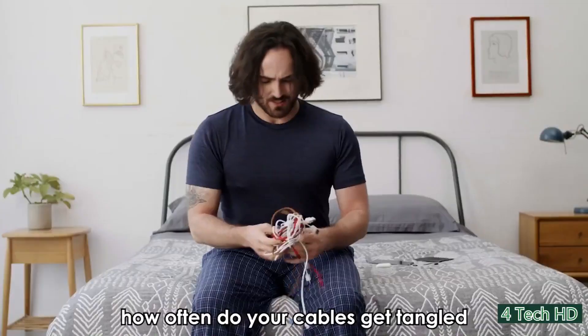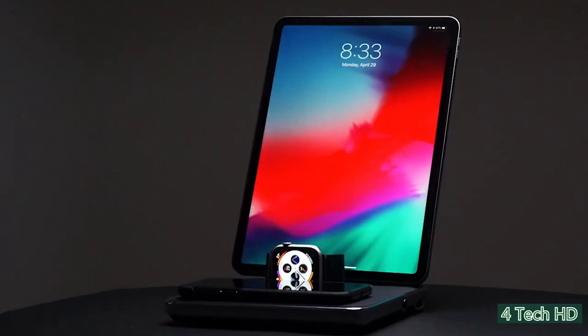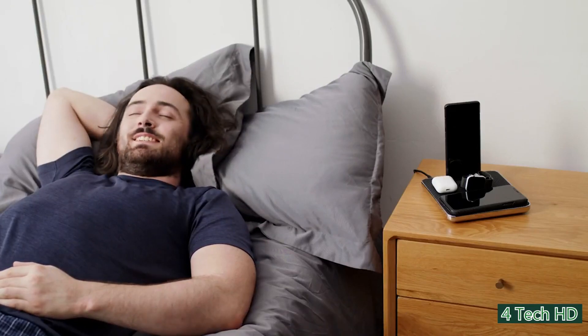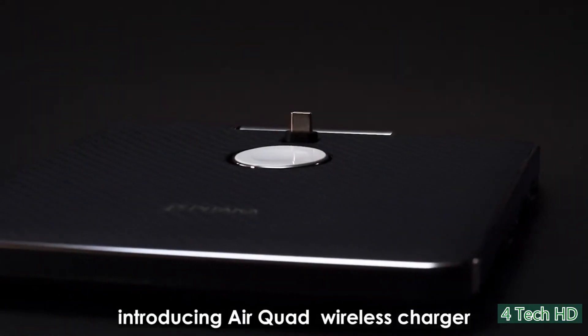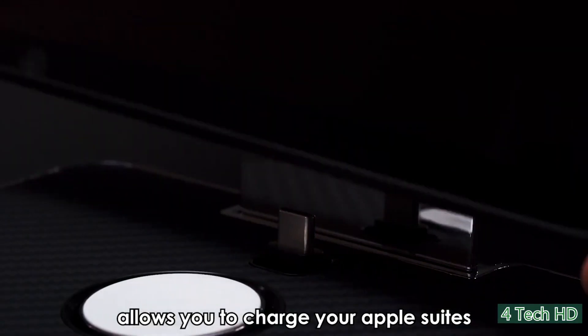With all the different phone chargers and wires that we have in today's modern world, it can be a hassle trying to keep track of every single one, but with the Airquad wireless charger, that's a problem of the past. The Airquad is a wireless charger that has a 4-in-1 cordless design that allows you to charge different Apple devices at once.